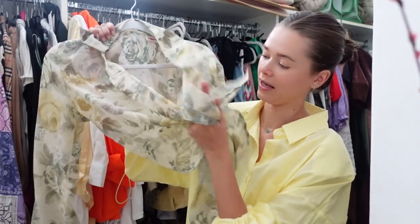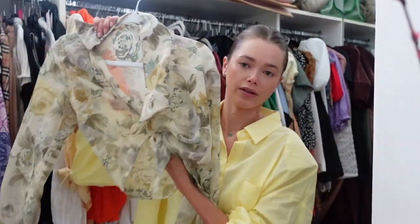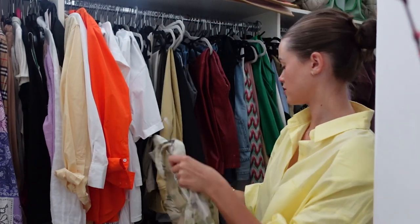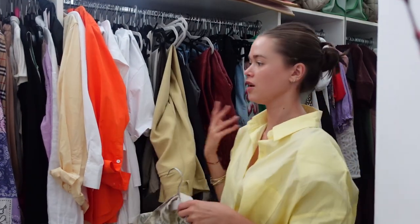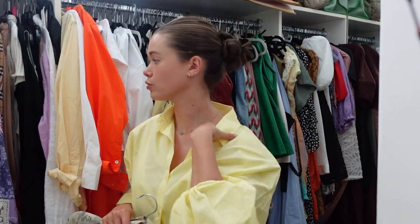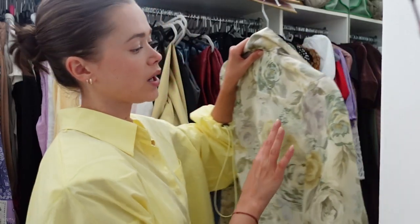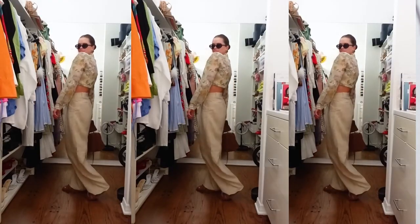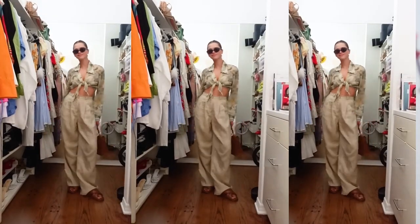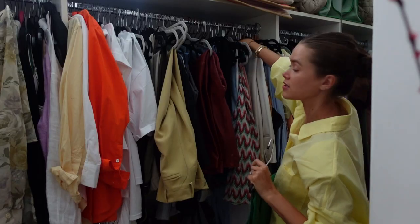I thrifted this top and because of the color scheme it's been working so well with my trousers — the colors just flow. That's what I find I gravitate towards: when I find prints I like, I always make sure the colors in them will work with the staples I have in my closet. Even if it's ten dollars, I think about whether there's utility for it in my closet and my life, because I don't want to become a hoarder.